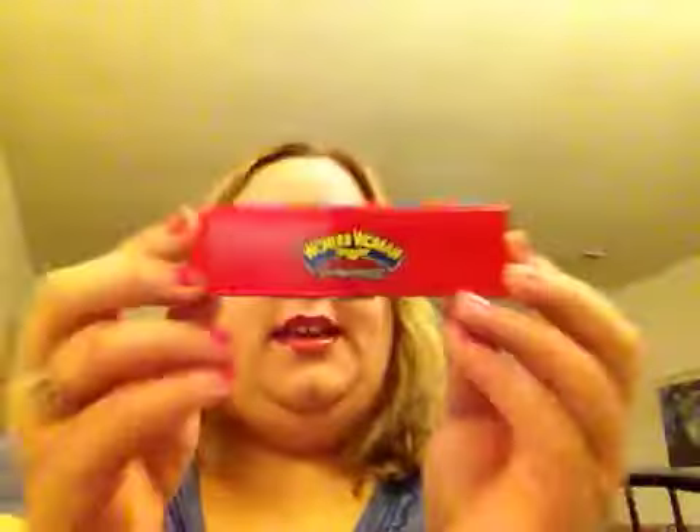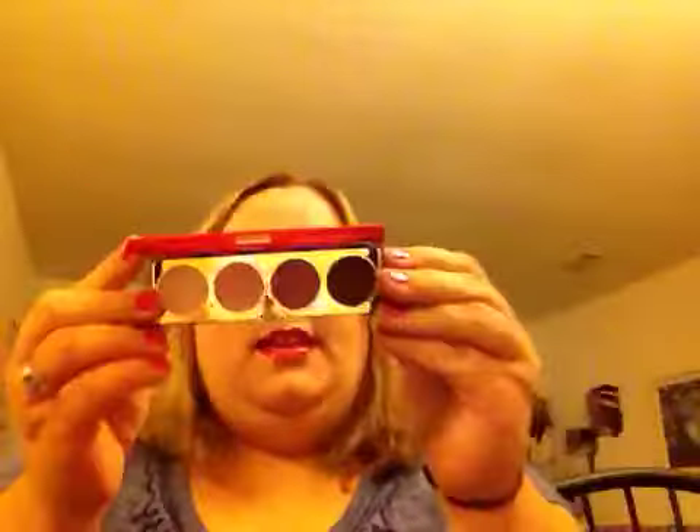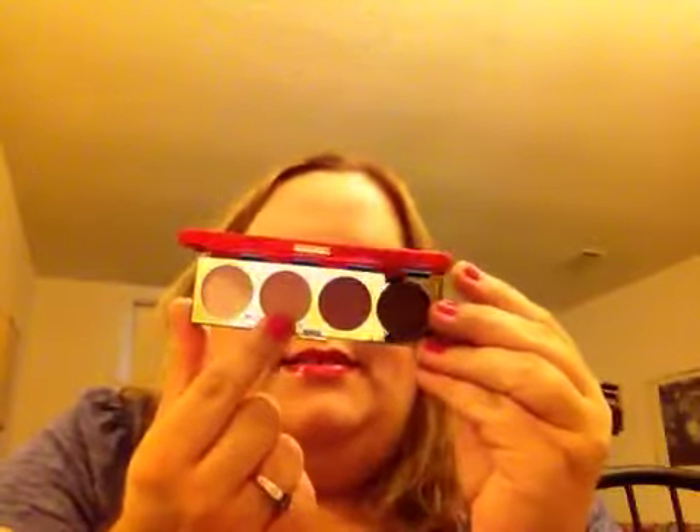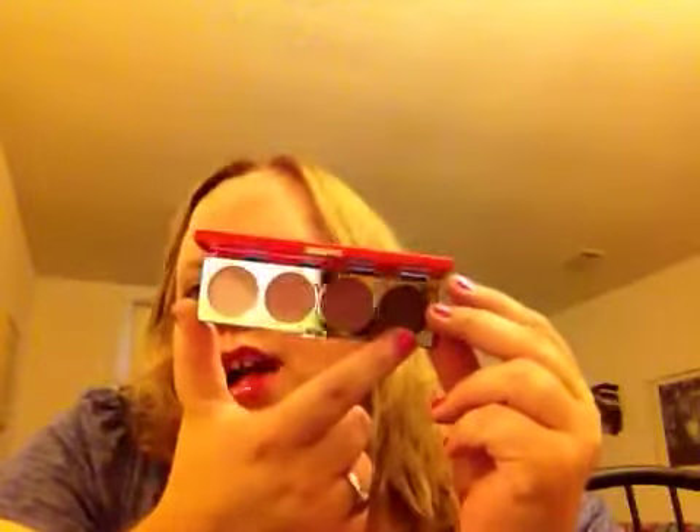The first one is from the Wonder Woman collection and it's called Defiance. It is pretty pinks and purples, which are totally my colors. My sister bought me this palette. The colors are Defiance, Paradise Island, Star Studded, and Real Drama.